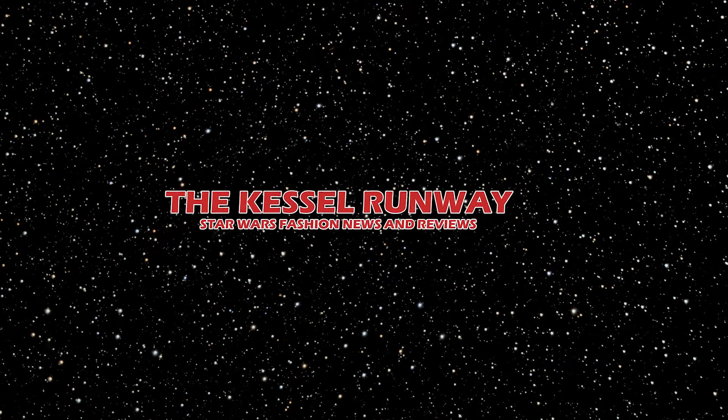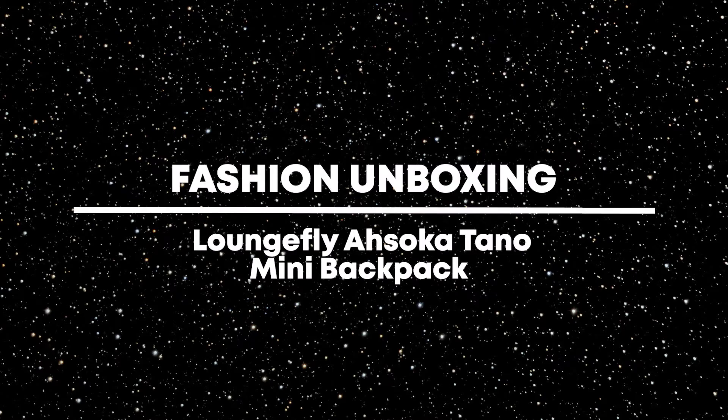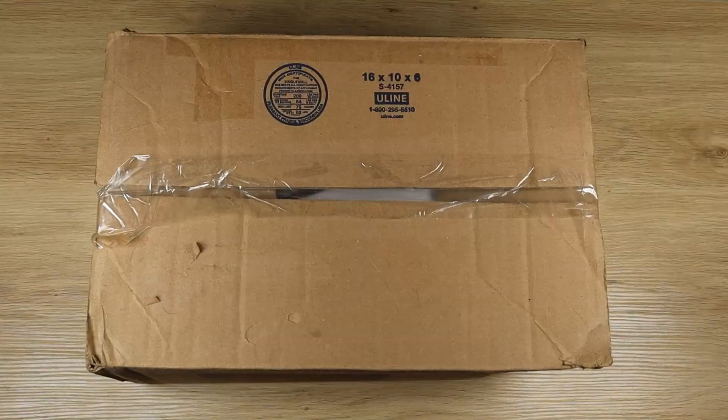Hello there, welcome to the Kessel Runway show. I'm Anaria for the Kessel Runway and today we have another mail arrival.